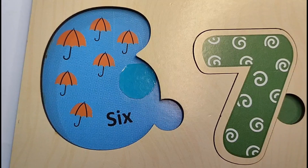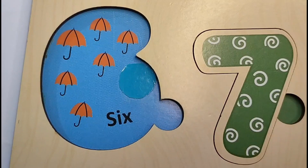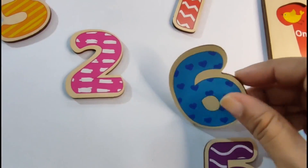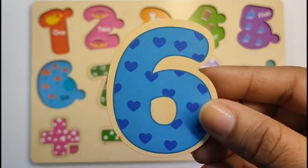Let's count the umbrellas and we will get our next number. Here we have 1, 2, 3, 4, 5, 6. 6 umbrellas. So our next number is 6. Let's find it. Here is our number 6. Let's put it on the puzzle board. 6.